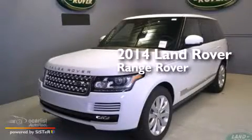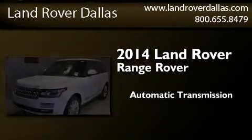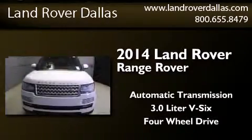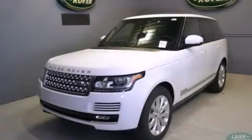This is a brand new 2014 Land Rover Range Rover. This SUV has an automatic transmission, a 3.0-liter V6, and the added capability of four-wheel drive. This vehicle won't last long at this price. Call and arrange a test drive now.